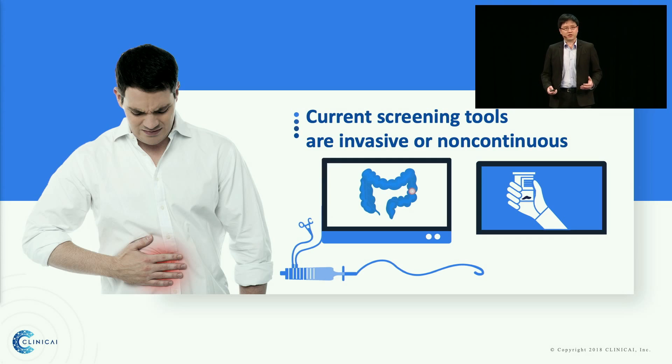But the screening tools are just not good enough. The gold standard colonoscopy is very invasive. The stool, blood, and DNA kits only provide non-continuous measurement, and most people are not actually comfortable with stool collection. Therefore, in the end, many people are not using these screening tools, and they only go to see doctors when they find blood in their stools, and it's already late.